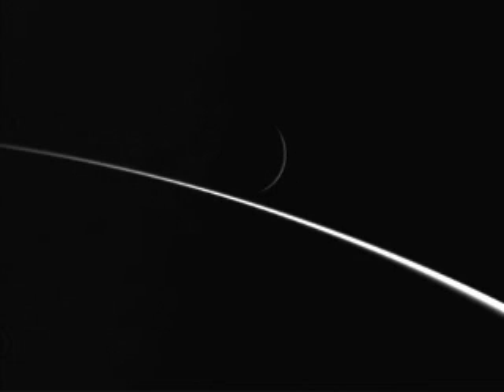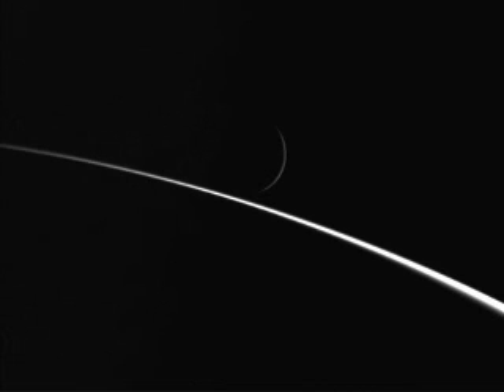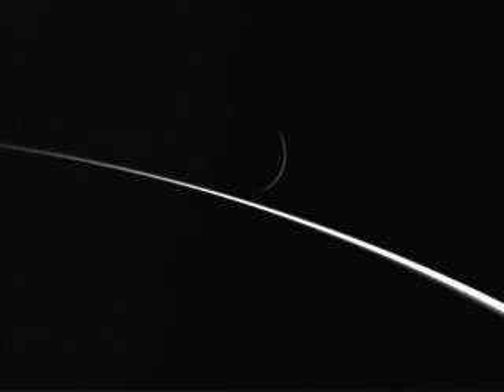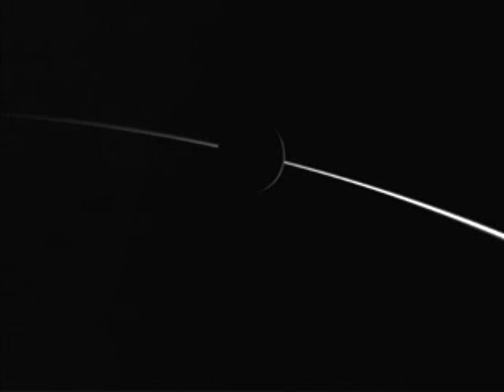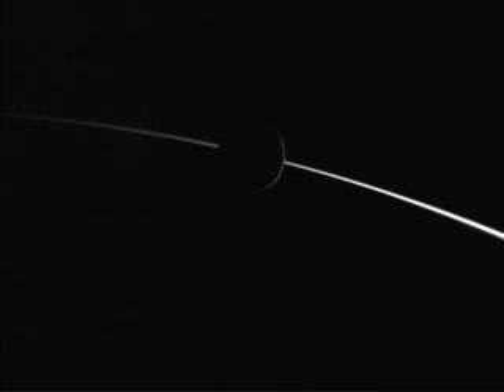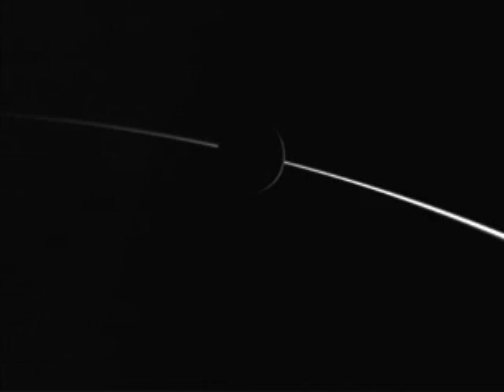Most often when you see Saturn, you're seeing the day side where the rings are very visible and recognizable. Not often can you really get this side of Saturn, and this is really the only situation when it comes to the night side of Saturn. Any other moon or stellar object really makes it amazing.